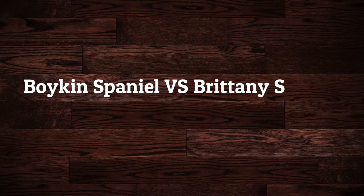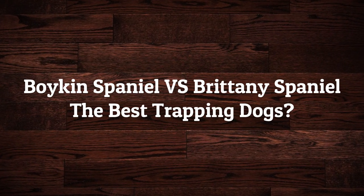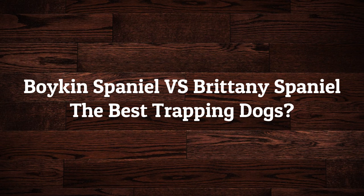Hello, friends! In this video, we will compare some characteristics of Boykin's Spaniel vs. Brittany Spaniel, the best hunting dogs. Let's jump on it!